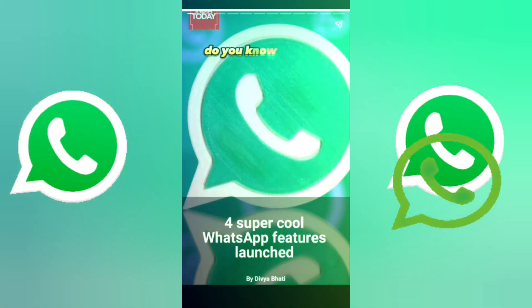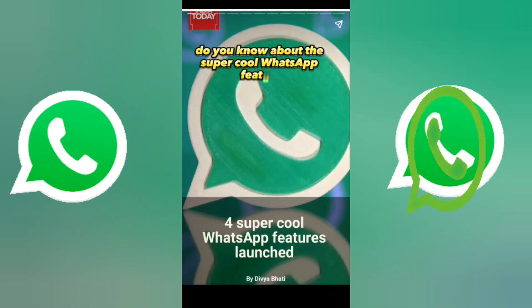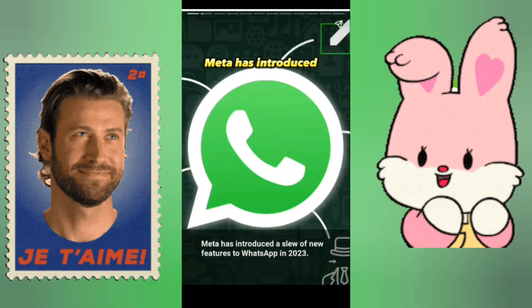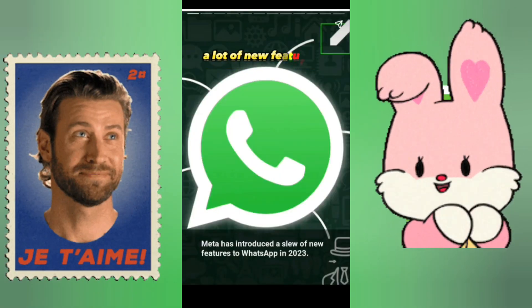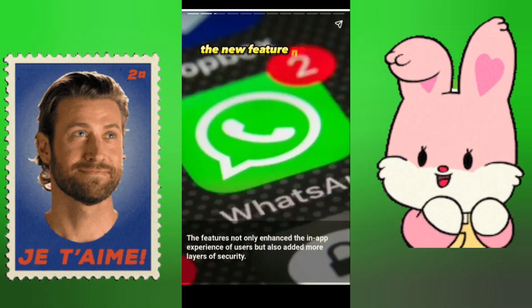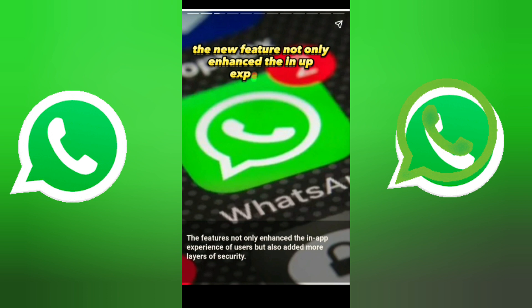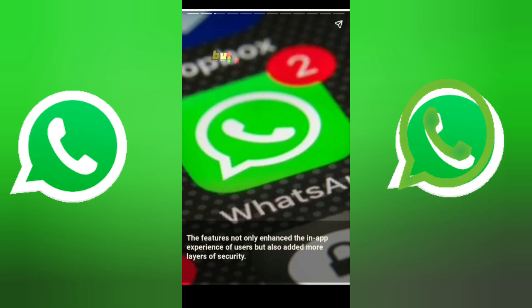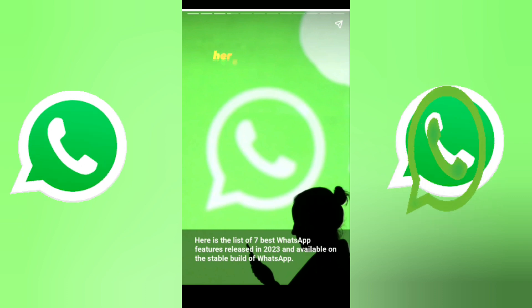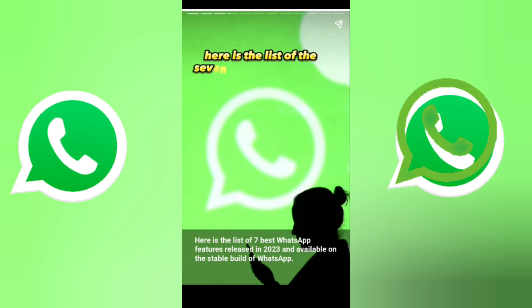Do you know about the super cool WhatsApp features launched in 2023? Meta has introduced a lot of new features to WhatsApp in 2023. The new features not only enhanced the in-app experience of users but also added more layers of security. Here is the list of the seven WhatsApp features released in 2023 and available on the stable build of WhatsApp.